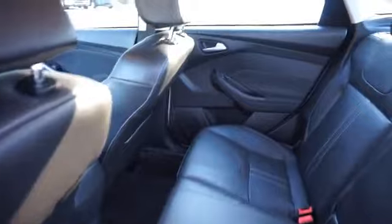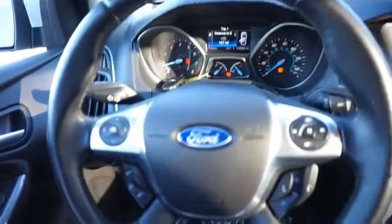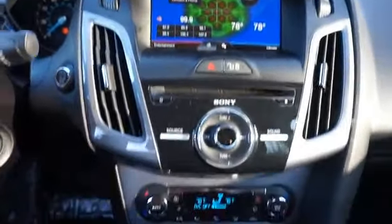On the inside, you'll find leather seats, Bluetooth connectivity, an auxiliary input, remote start, steering wheel controls, push button start, automatic climate control, curtain head airbags, front airbags, and side airbags.